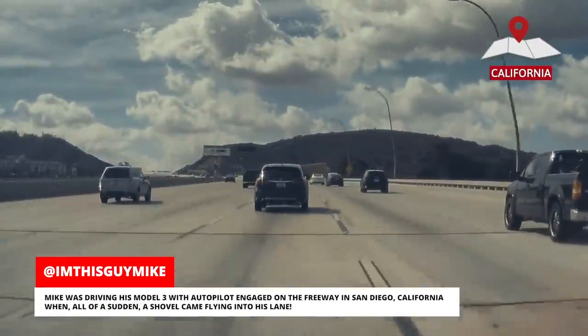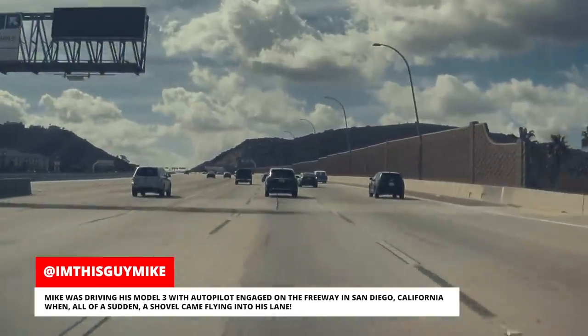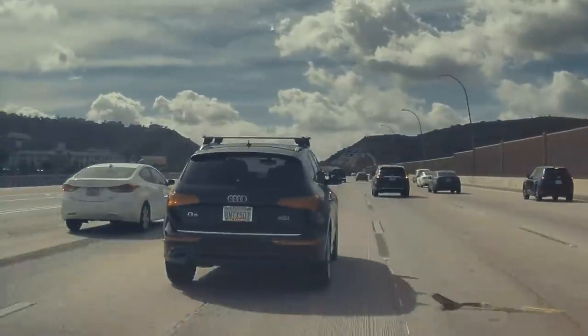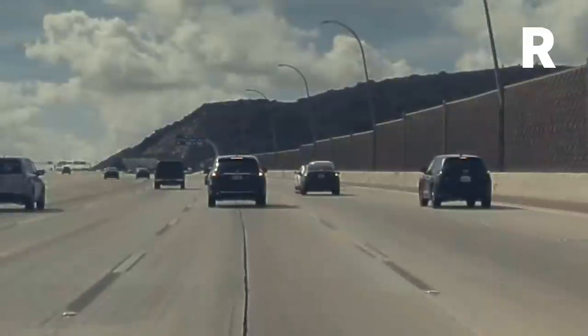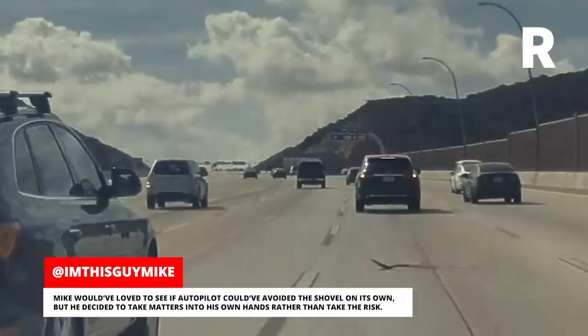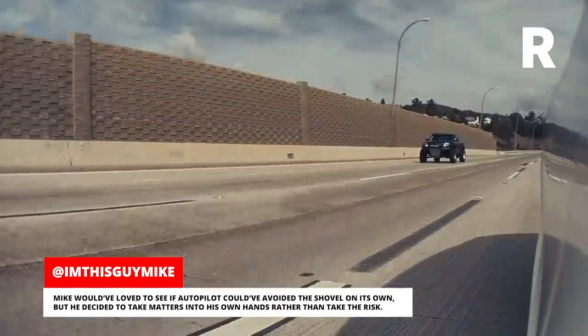Mike was driving his Model 3 with Autopilot engaged on the freeway in San Diego, California when all of a sudden a shovel came flying into his lane. He took over for Autopilot and avoided the shovel. Mike would have loved to see if Autopilot could have avoided the shovel on its own, but he decided to take matters into his own hands rather than take the risk.